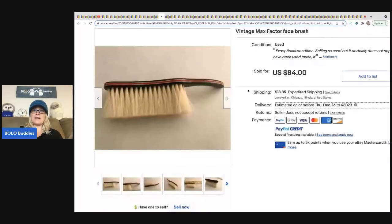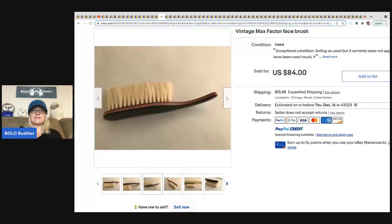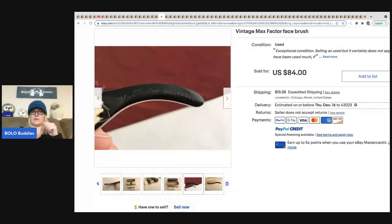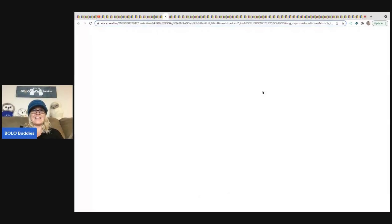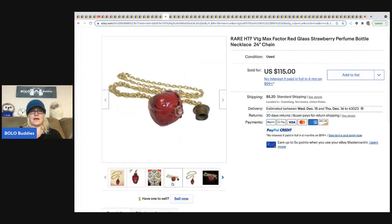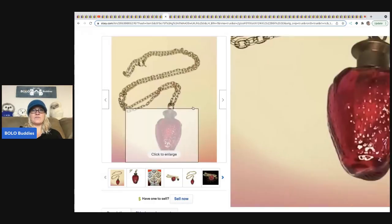The next item is this vintage Max Factor face brush. If you don't know, Max Factor can be a big money Bolo — anything that's vintage and Max Factor is definitely worth looking up. This sold for $84 plus shipping. The next item is this vintage Max Factor perfume bottle — it's actually a necklace. If it had perfume in it, it probably couldn't be sold on eBay based on the rules, but this one looks to be empty and it sold for $115 plus shipping.